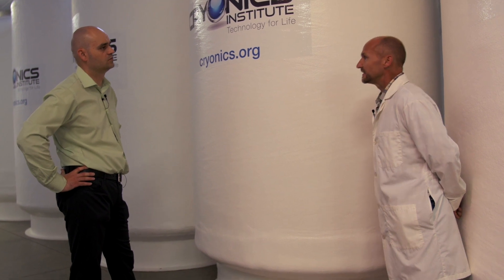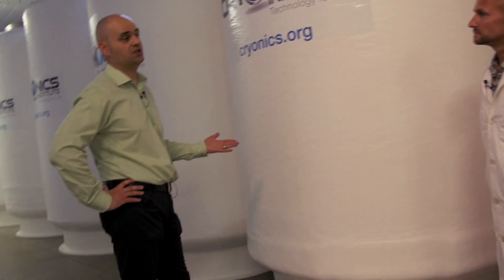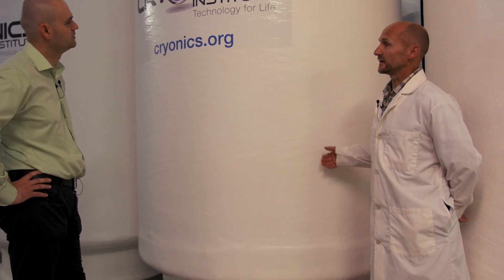Speaking of emergencies — a common audience question is what happens when electricity is lost. The temperature is sustained by liquid nitrogen, not electricity. Unlike a freezer that fails when unplugged, these units simply require regular replenishment of liquid nitrogen as it boils off. I top them off about once a week, though you could go a couple of weeks without a problem. In testing, I let one boil down completely empty and it took six months to empty out.